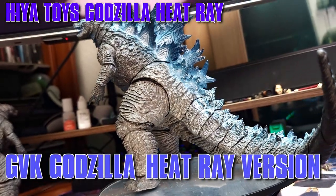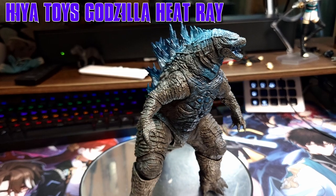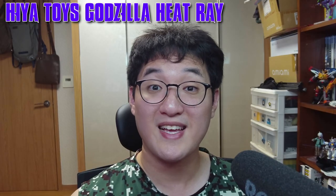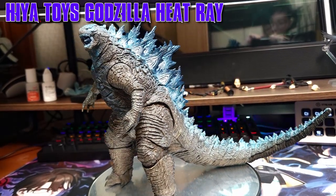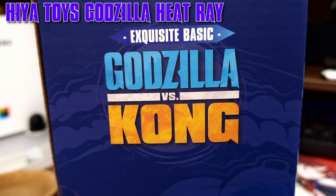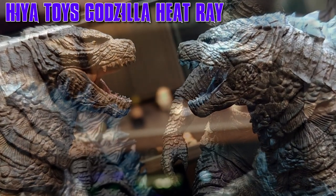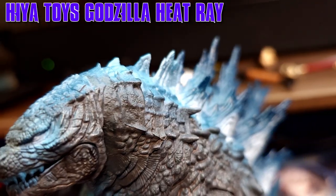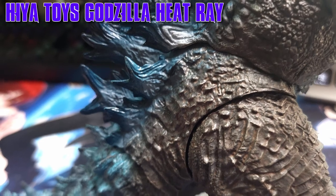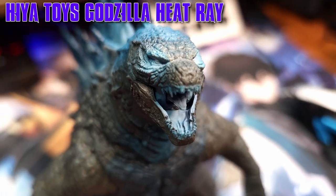And then we have the Godzilla vs Kong Heat Ray Godzilla, which is basically the previous figure but with a blue glow, in order to release an additional Godzilla figure when he's spamming the Atomic Breath. Looking closely, the sculpt is basically identical to the King of the Monsters version, which is ironic as I expected it to be more akin to the Godzilla vs Kong version as depicted on the box. Disregarding the sculpt, I'd like to focus on the blue paint job — looking inside the mouth, it is your plain, still blue paint job.